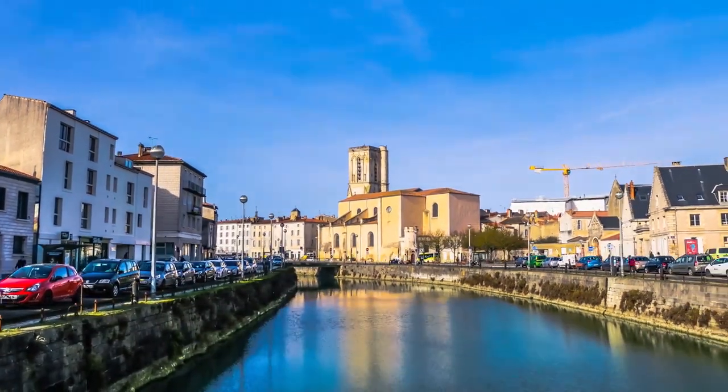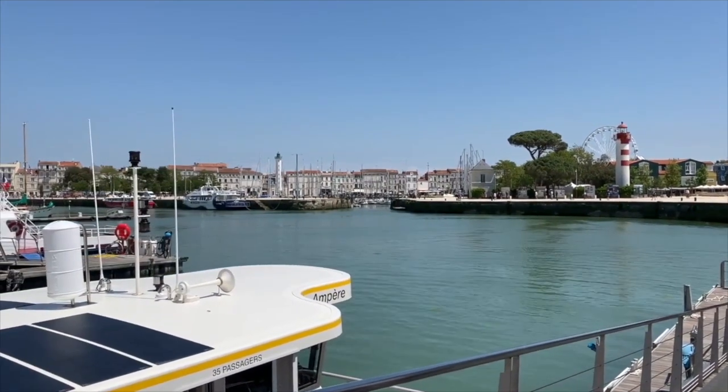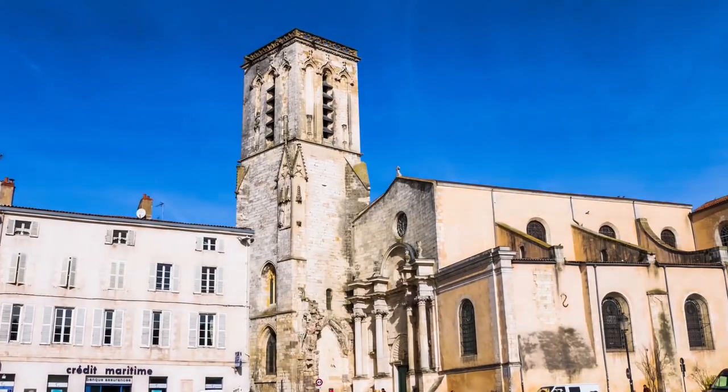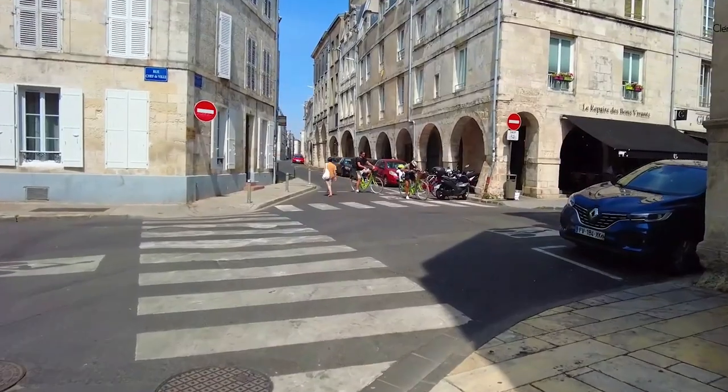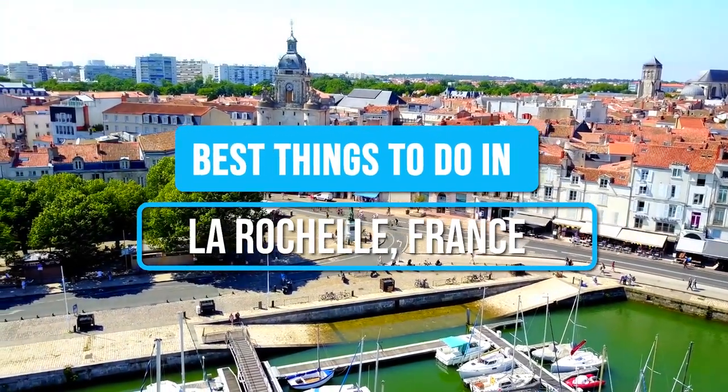Ever wondered what it's like to step into a living postcard? Picture yourself strolling along the picturesque waterfront, exploring centuries-old architecture and immersing yourself in the vibrant atmosphere of La Rochelle. Here are the best things to do in La Rochelle, France.